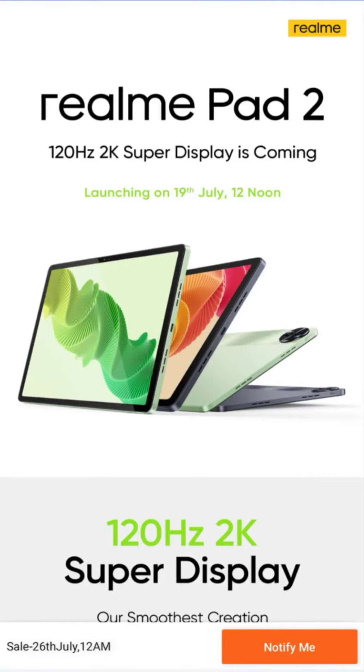Realme has officially confirmed the launch of its next tablet. Named the Realme Pad 2, it will debut alongside the Realme C53 on July 19. A micro-site dedicated to the Realme Pad 2 has been made available on Flipkart, offering a sneak peek into the tablet's key specifications.